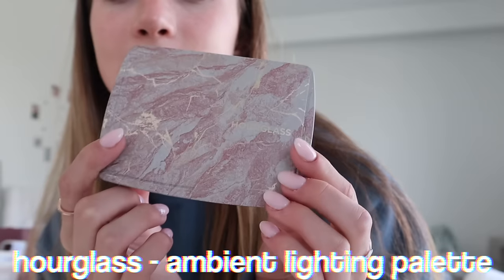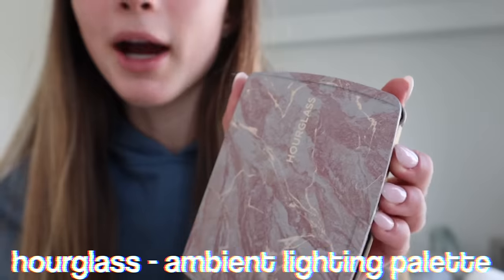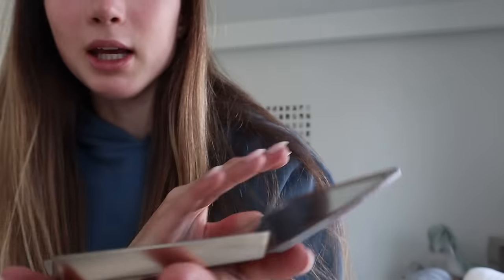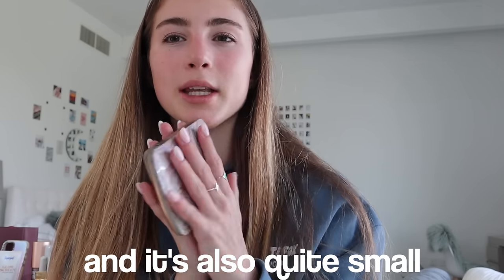The first makeup product I love is this Hourglass palette. The packaging is so nice, and the inside looks amazing — the products are amazing. It's really great for summer because this is all you need: highlighter, bronzer, blush — perfect for that glowy look. It's also quite small so you can fit it in your makeup bag easily.